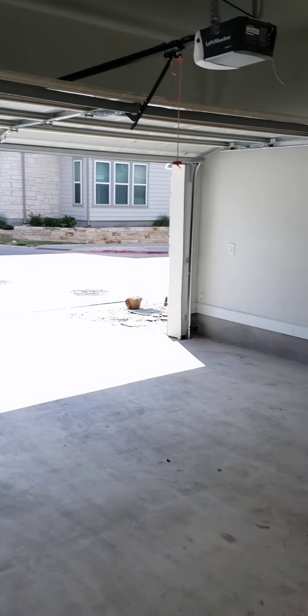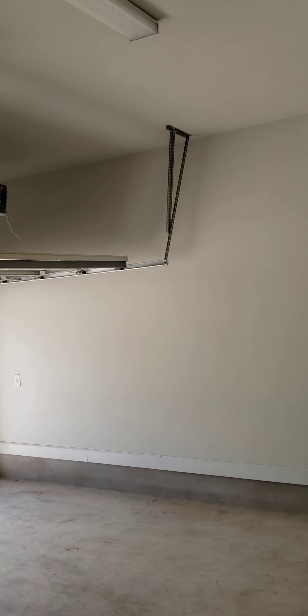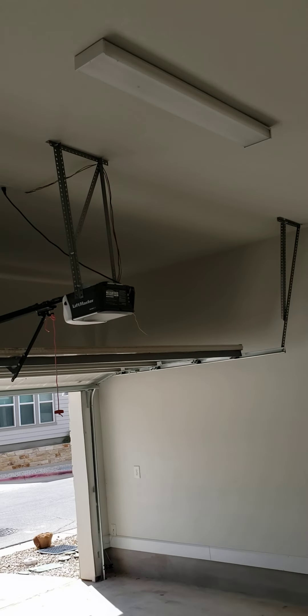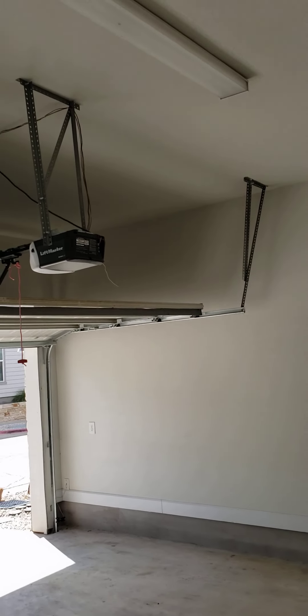This is the garage — two-car garage. We're actually getting a new garage door because somebody backed into this one. There's a garage door opener.